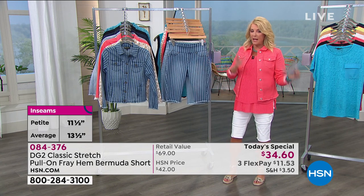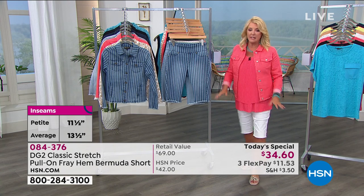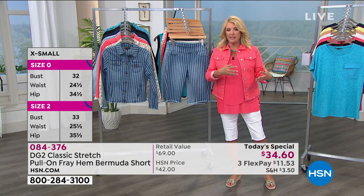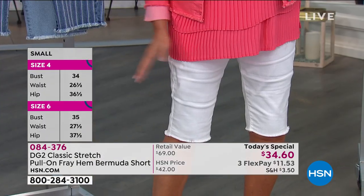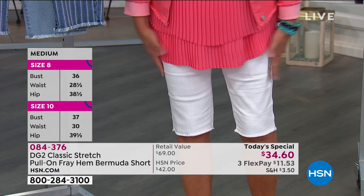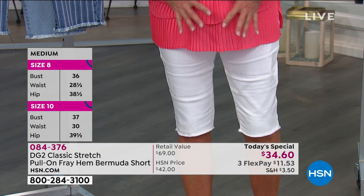We go extra small through 3X. And my last little point is we were talking about how great virtual stretch is. This is called classic, but I think we should call it new classic, because these stretch and feel almost like virtual stretch. For those of you who have had her classic jeans from years ago, understand these are the new and improved. They're incredible.